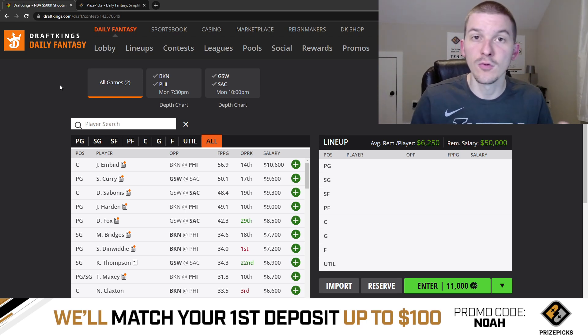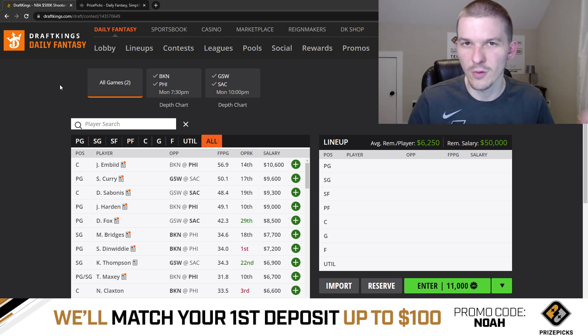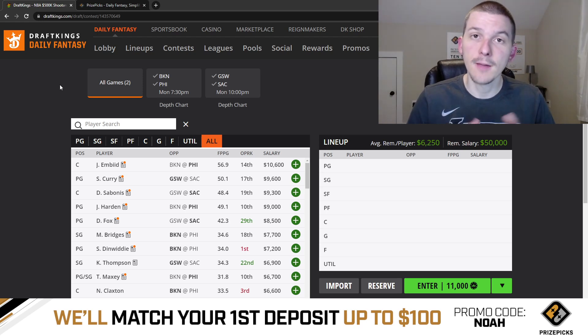We're going to go game by game and talk through each one of these two games. Since it is a small slate today, this will probably be a quicker video, but I still want to give you guys a breakdown of the slate and what I like taking a first look at on Sunday night. Before we get started with the breakdown, if you guys enjoy these DFS videos and they help you out, make sure you hit that like button down below.